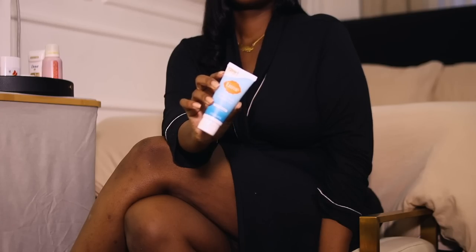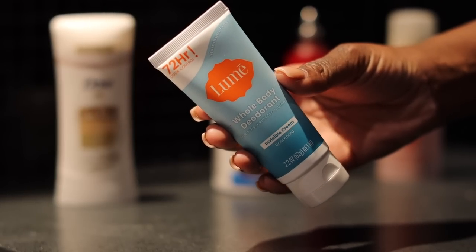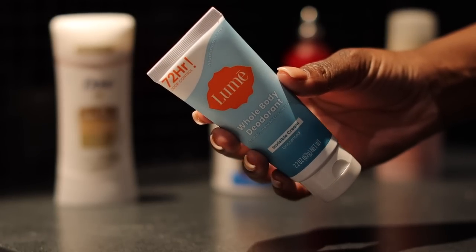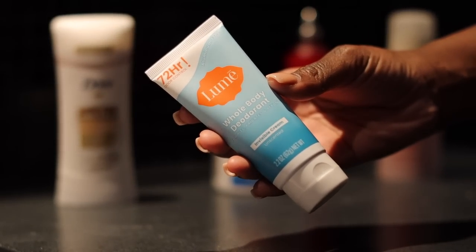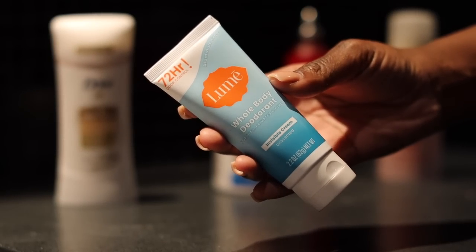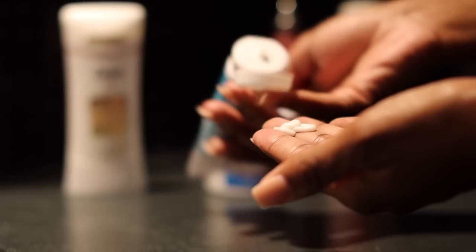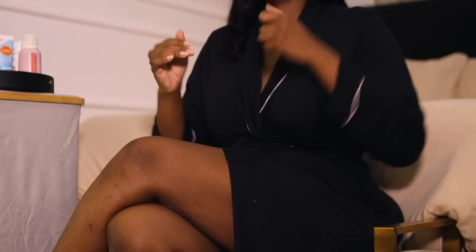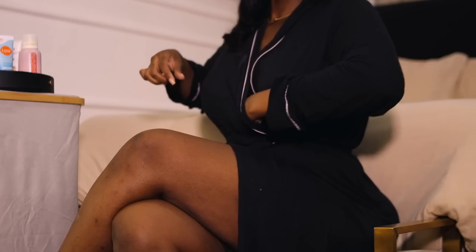I'm back with another Lume product — this is their whole body deodorant, the unscented one. I only use this in areas that don't get a lot of air. I'll be real: it smells very foul coming out of the tube, but it works so well at eliminating odor. I had an intense workout one day and I would normally have to jump straight in the shower afterward — but there was no odor at all. I'm very aware of these things, so it's not me being delusional. Definitely recommend trying it.